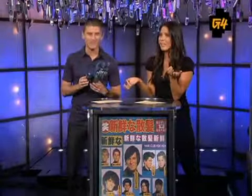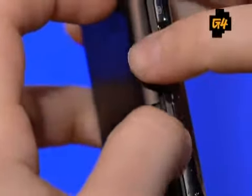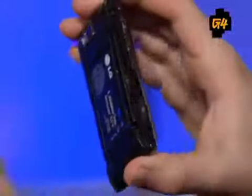Thankfully, they included the detachable keypad, so you don't have to worry about that. The pro is they've given you that option. It's a great option, and it's not that hard to attach — you just snap the back off and click the keyboard on.